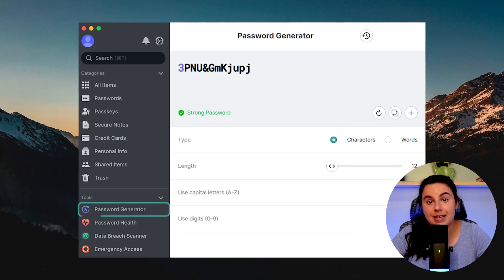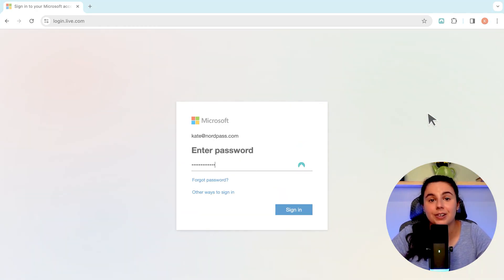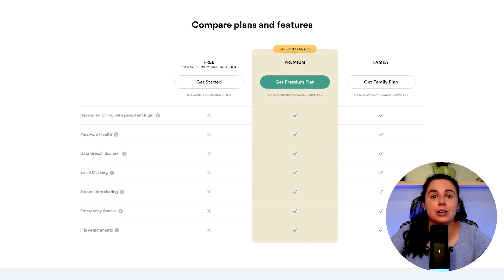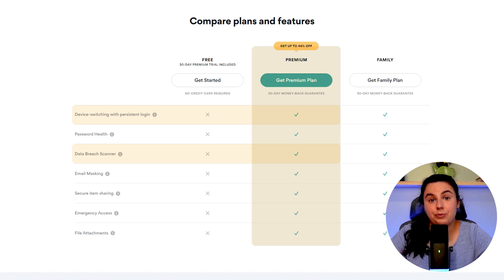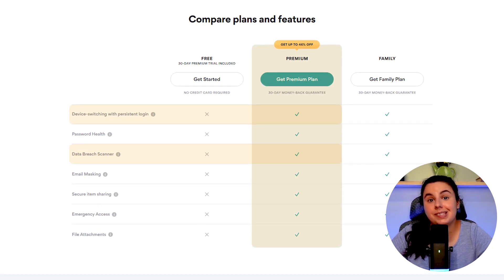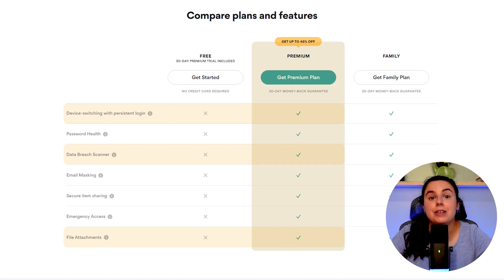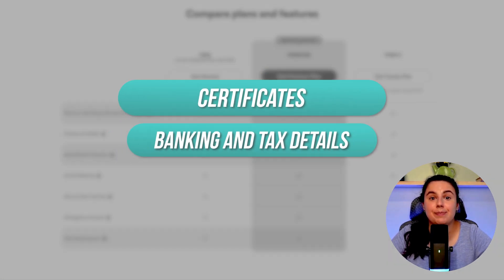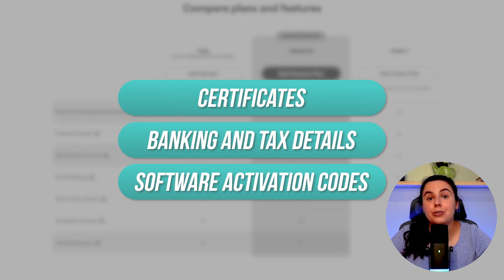The next time you need to log in, NordPass can log you in without you having to type in a single letter. All premium plans include a comprehensive web scan for data breaches, and you can stay logged in when you switch devices or use them at the same time. You can also upload files into your vault — I use mine to keep all my certificates, banking and tax details, software activation codes, and anything else like that in one safe, fully encrypted place.